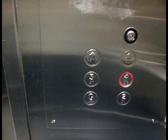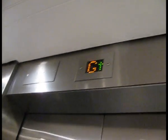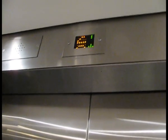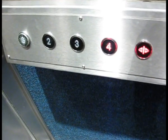Doors closing. Lift going up. Fourth floor, doors opening.